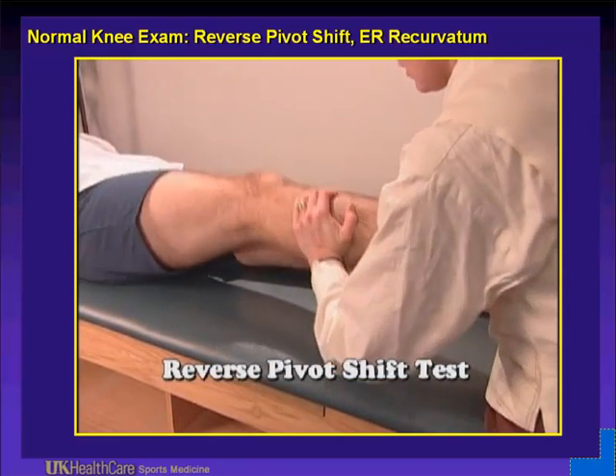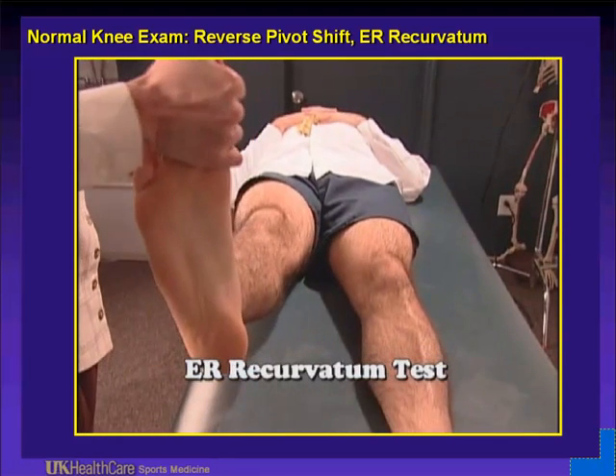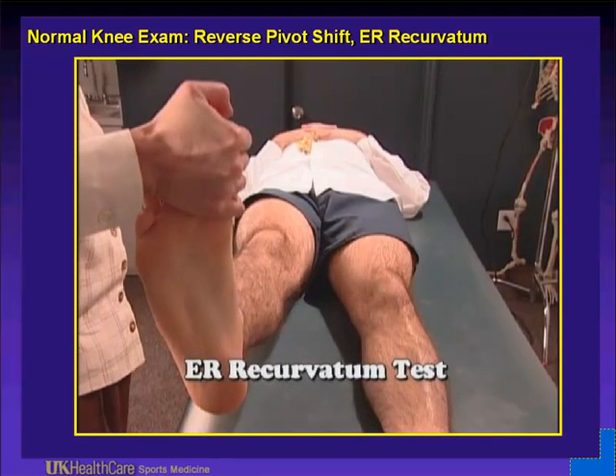For tests of posterolateral instability, we have the pivot shift and the reverse pivot shift — physiologically you can have a reverse pivot shift. This is the external rotation recurvatum test: thinking that the lateral tibial plateau will spin externally with a posterolateral corner injury. We then flip them over on their abdomen and perform the dial test to assess if there is more external rotation of the tibia, indicated by the foot being more externally rotated relative to the thigh.